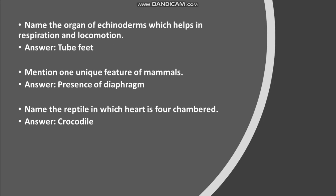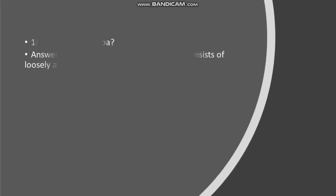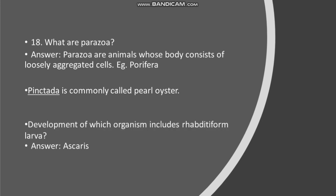Mention one unique feature of mammals. Answer: Presence of diaphragm. Name the reptile in which the heart is four-chambered. Answer: Crocodile. Name the body structure of Porifera. Answer: Body consists of loosely aggregated cells. Pinna lacta is commonly called pearl oyster. Development of which organism includes rhabdiform larvae? Answer: Ascaris.